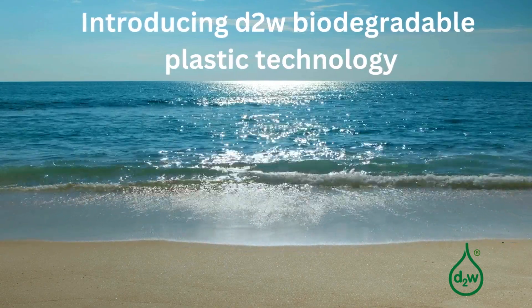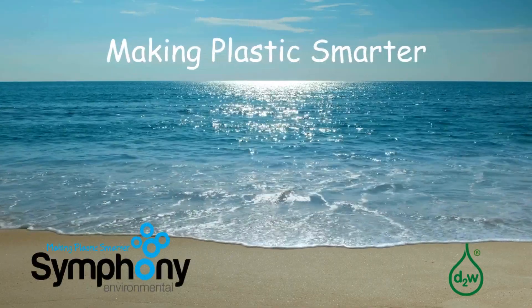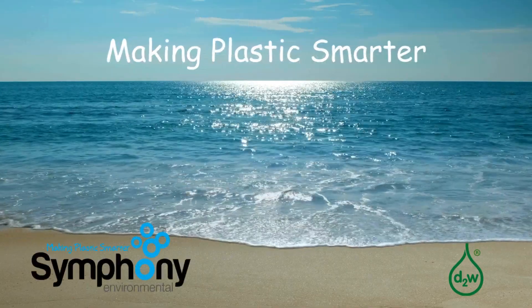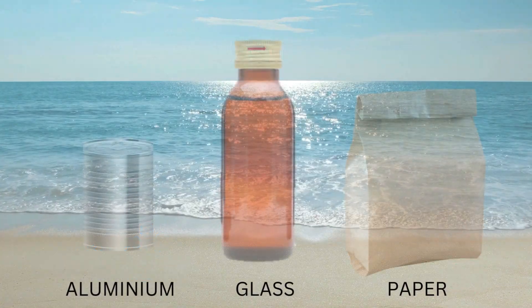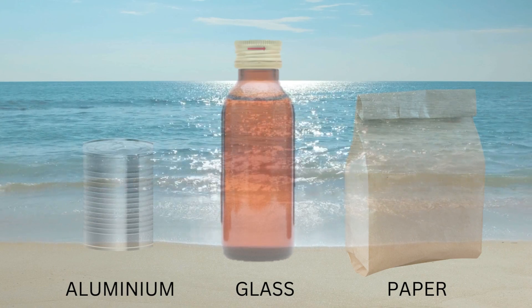Plastic is an incredible invention because it is so versatile — there is simply nothing like it for protecting food and other goods from damage and contamination. It also has a better life cycle assessment than most other packaging materials.